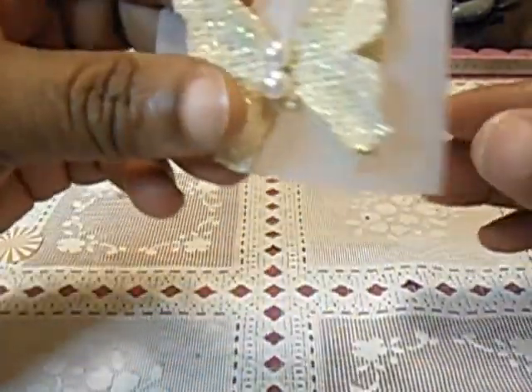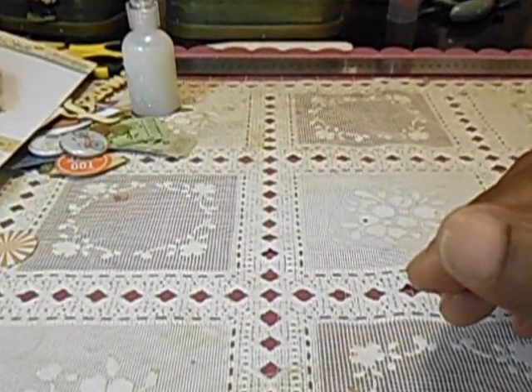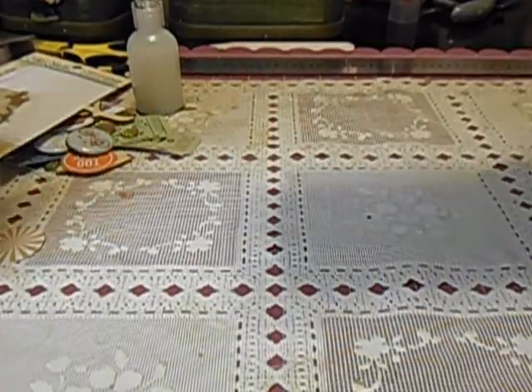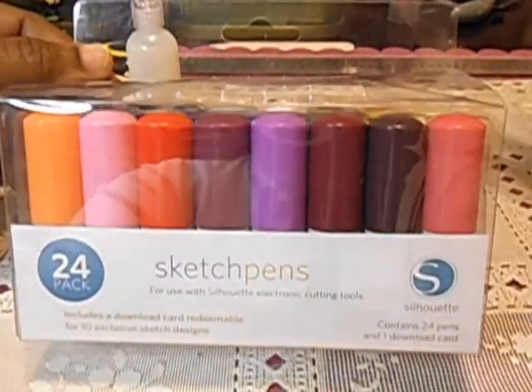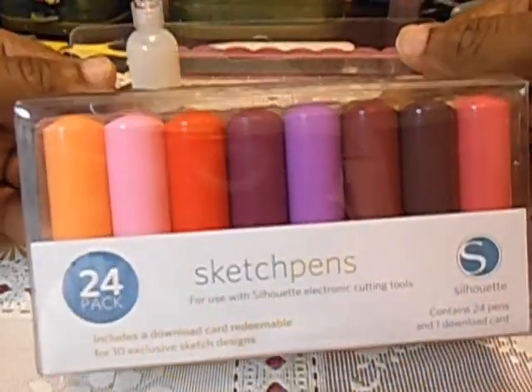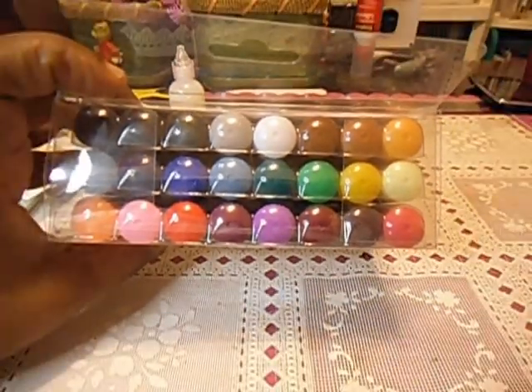And then my pretty butterfly — can you see? Gorgeous. I also went to Silhouette America and I purchased, instead of getting the pens that come a couple in a pack and you pay a lot, I decided to just go ahead and get the starter kit, which came with 24 sketch pens. I thought they had them for $19.99, so I thought that was a really good deal. Let me see if I can zoom out a little bit so you can actually see them.